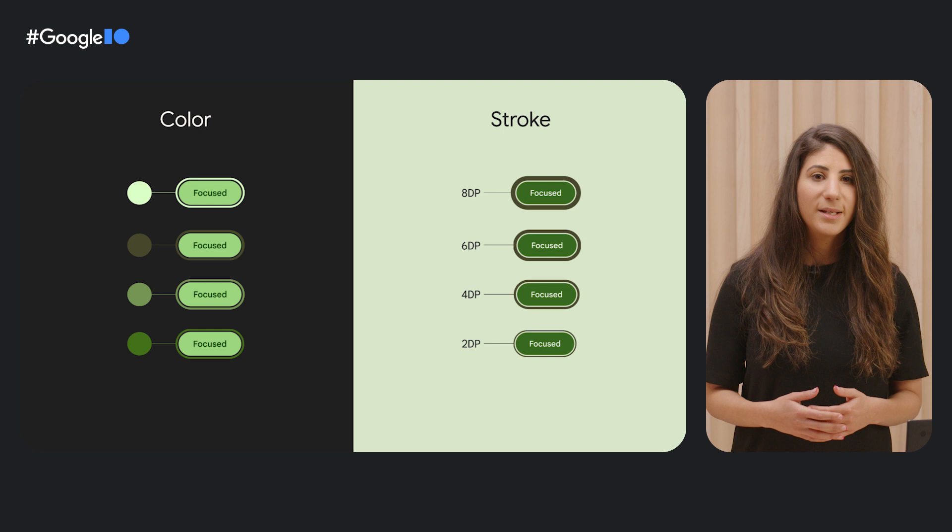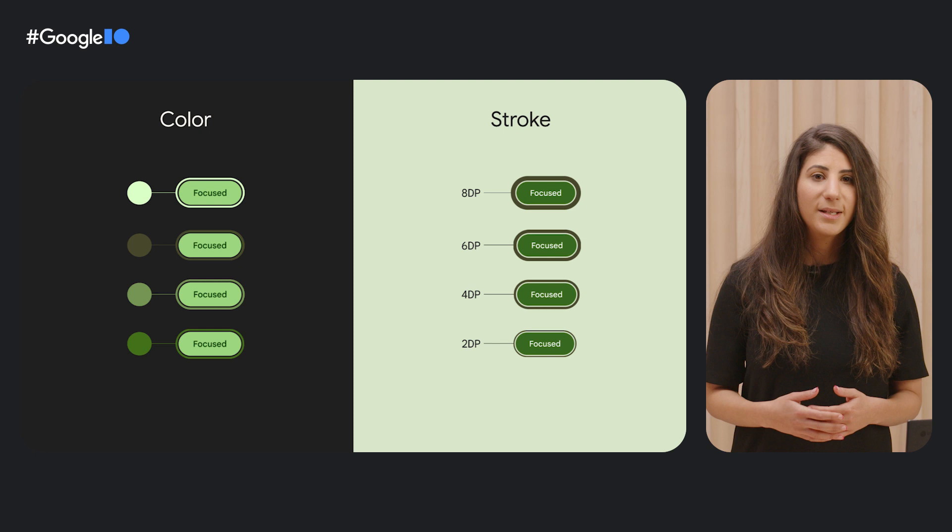Together with design we were able to use this research to identify a path forward to making a focus state that's both accessible and expressive. Now when you use material design components you'll know how it was designed and researched with both accessibility and beauty in mind. Hopefully you learned a little bit about why there's so much value in making products accessible. By making your product more accessible you make it more unique, more expressive, and more relevant to the people who actually use it. I hope you picked up some tools to test your own designs and teach your teams about building accessible products. Thanks for joining this session.